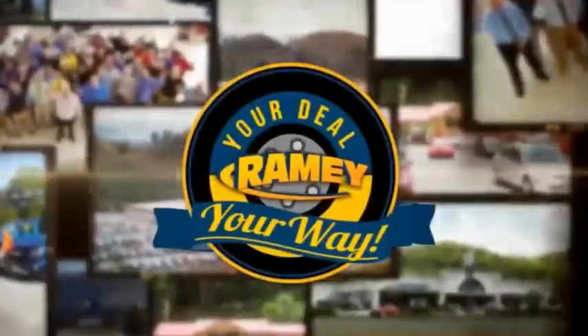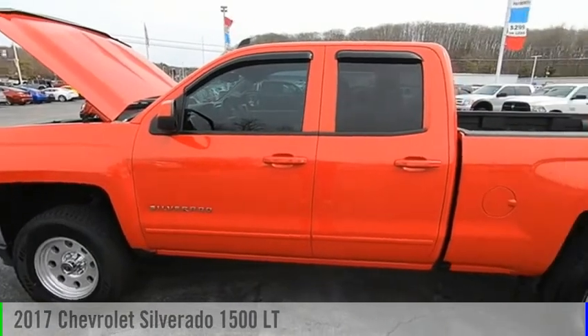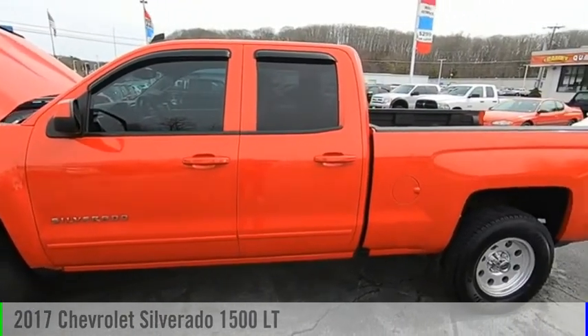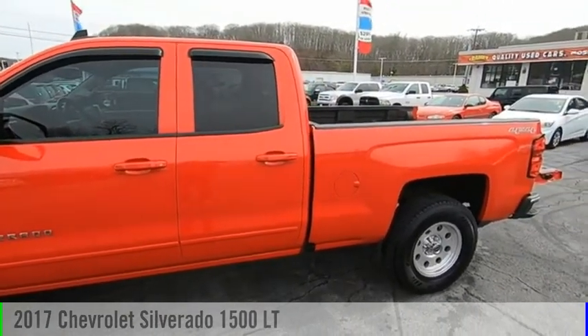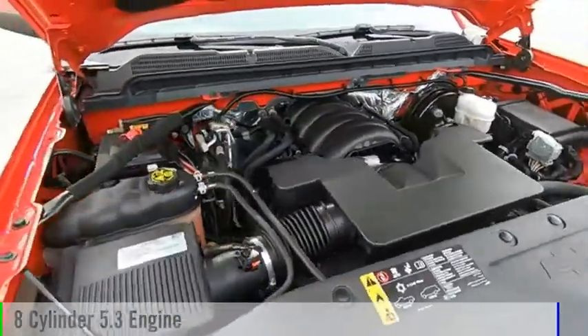Amy, if you're a deal, your way. Take a ride in the 2017 Silverado 1500. This vehicle is powered by a four-wheel drive, eight-cylinder, 5.3-liter engine.